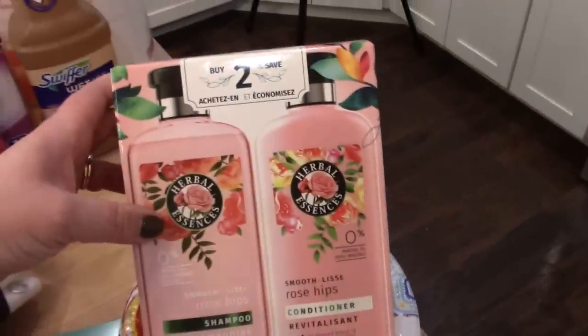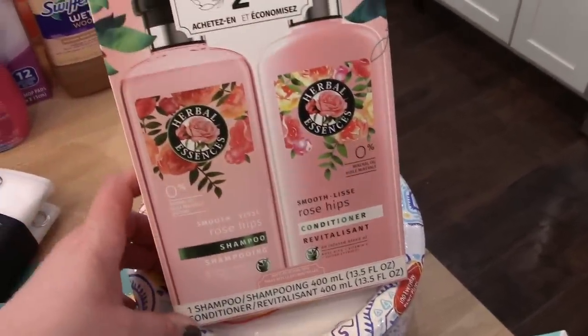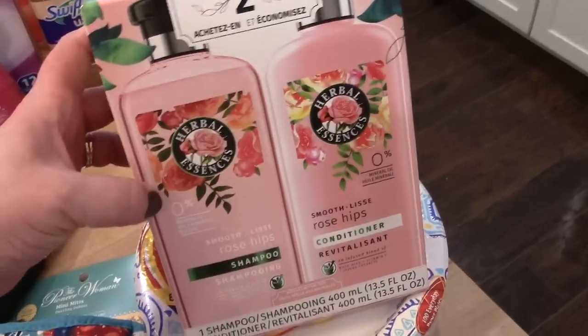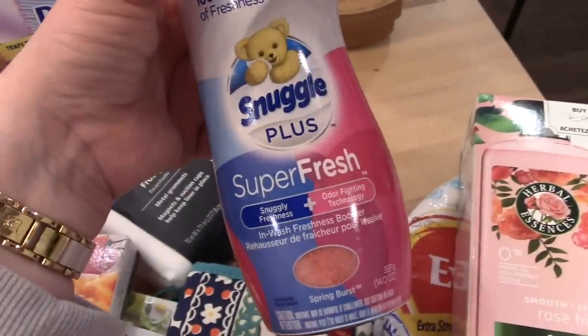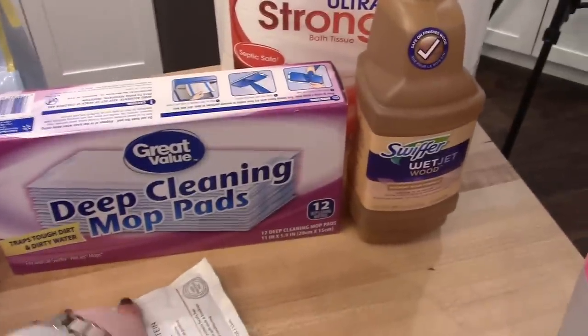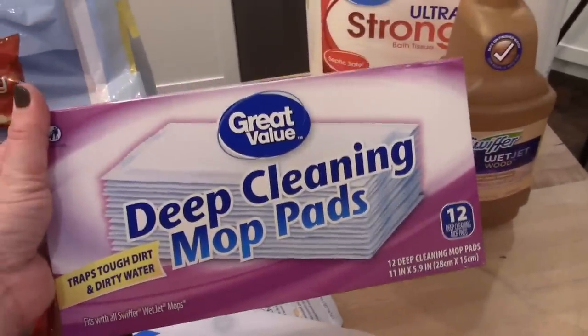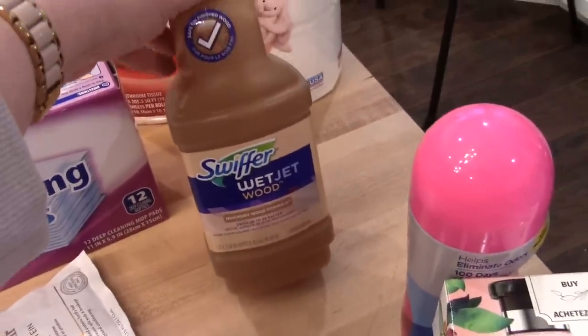I needed more shampoo and conditioner and decided to go back to OG Herbal Essences — this reminds me of being a kid. It was actually cheaper to buy the box set with shampoo and conditioner than to buy them separately. I got some Snuggle Plus laundry crystals. I ran out of Swiffer Wet Jet pads so I tried the Walmart brand — about $2 cheaper, hopefully they'll work well. I also got a refill of the Wet Jet wood solution, which is what I use for my kitchen floor.